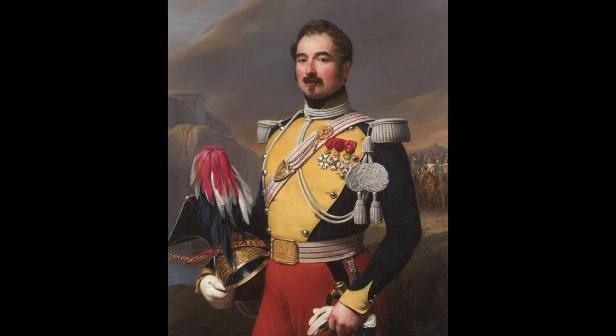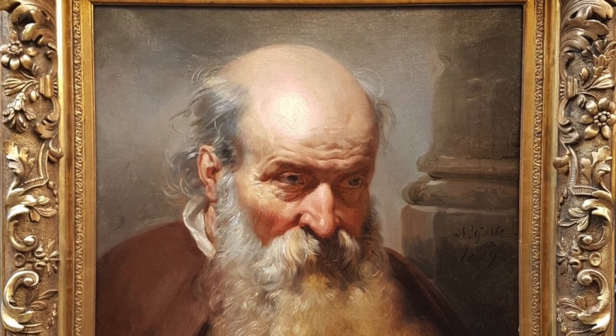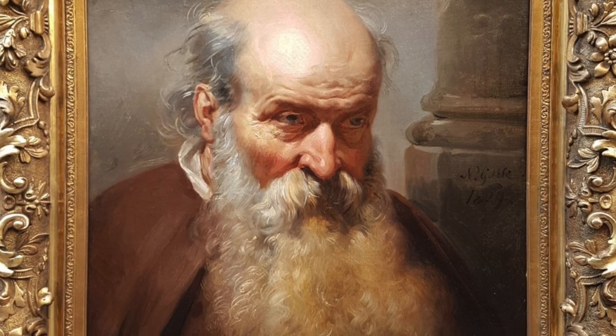Several of his works can still be found at Versailles. Toward the end of his life he also painted heads of old people, which had considerable success in France in the second half of the 19th century.